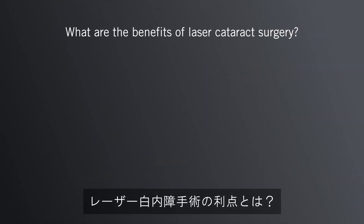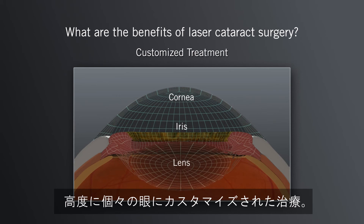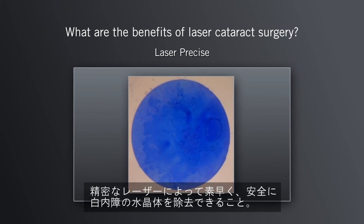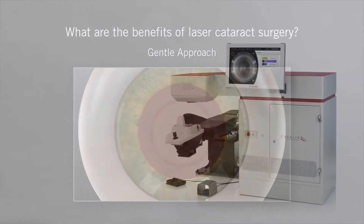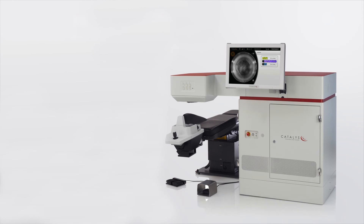What are the benefits of laser cataract surgery? With the Catalyst Laser System, your surgeon can provide you with a customized treatment with advanced 3D imaging, a laser-precise treatment, and a gentle approach to surgery. To find out more about laser cataract surgery, ask your doctor if the Catalyst Precision Laser System is right for you.